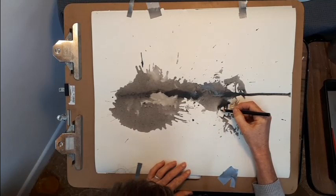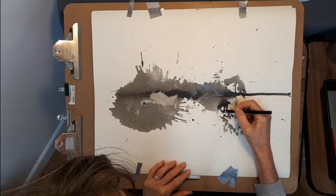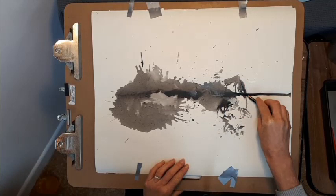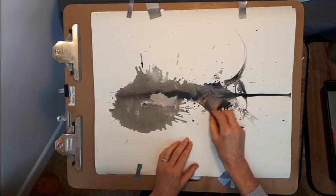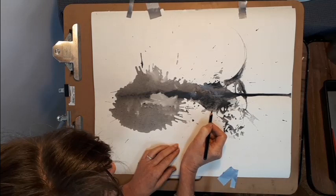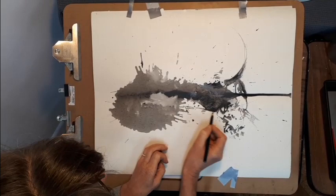Now I am not drawing a picture of a thing — this looks like that — but rather just responding to the shapes, tones and rhythms presented by the marks. A flick extended from a curved edge. Some small marks. A dark mass. You will see that I am changing my grip often to facilitate the variety of marks.